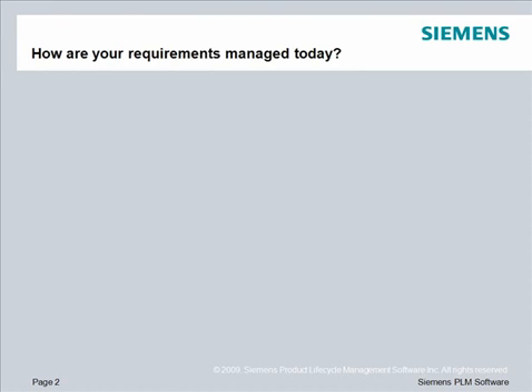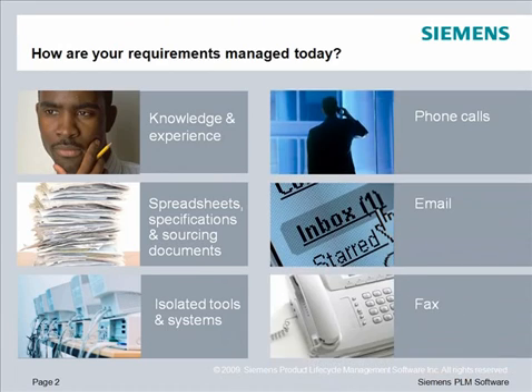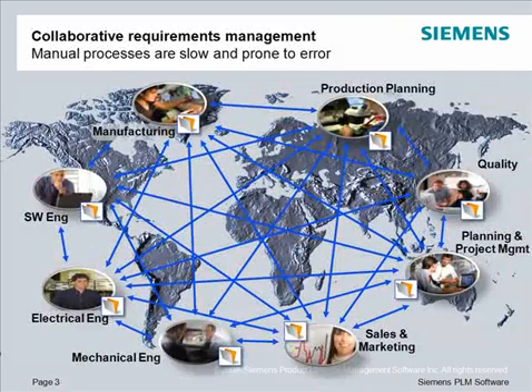Most companies use standalone applications to manage customer requirements. You probably have a few people creating requirements documents or spreadsheets on their desktop applications. You may be sharing requirements on an ad-hoc basis through phone calls, meetings, email, and fax. But these manual processes of communicating requirements are slow and prone to error, taking a great deal of time and effort.